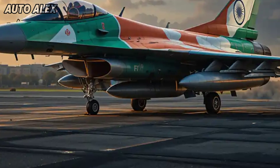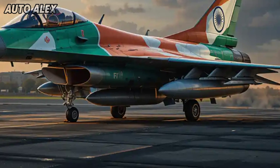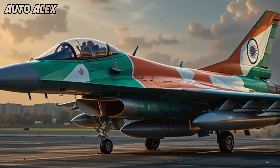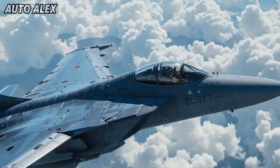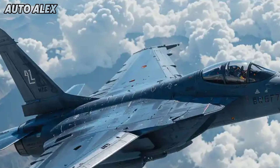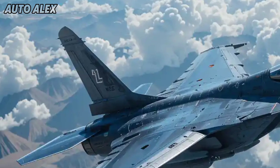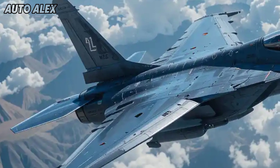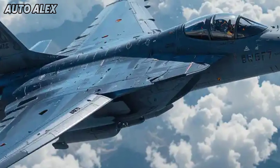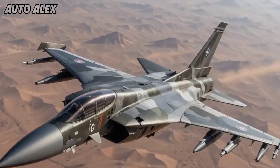Welcome back to Auto Alex. The skies of 2025 have a new name soaring above: the HLFT-42, India's most advanced supersonic lead-in fighter trainer, developed by HAL (Hindustan Aeronautics Limited). Designed to bridge the gap between trainers and frontline fighters, this jet isn't just a trainer — it's a combat-ready beast, officially launched with cutting-edge updates.